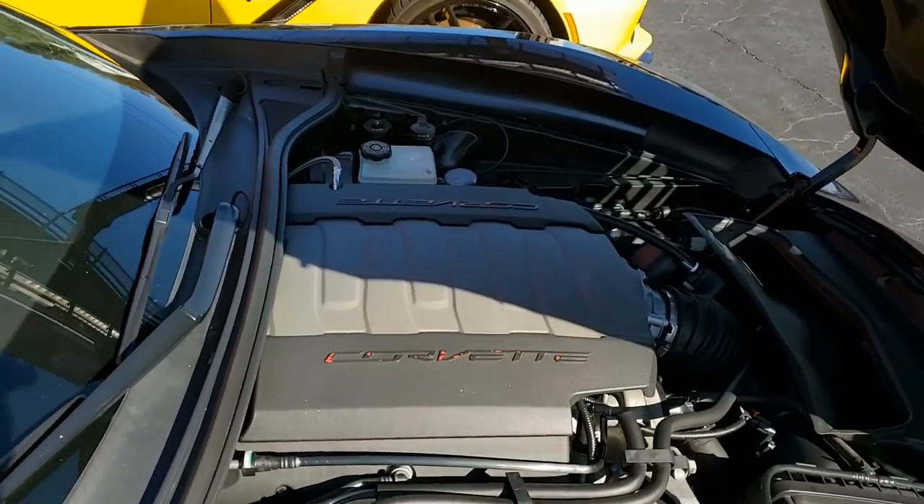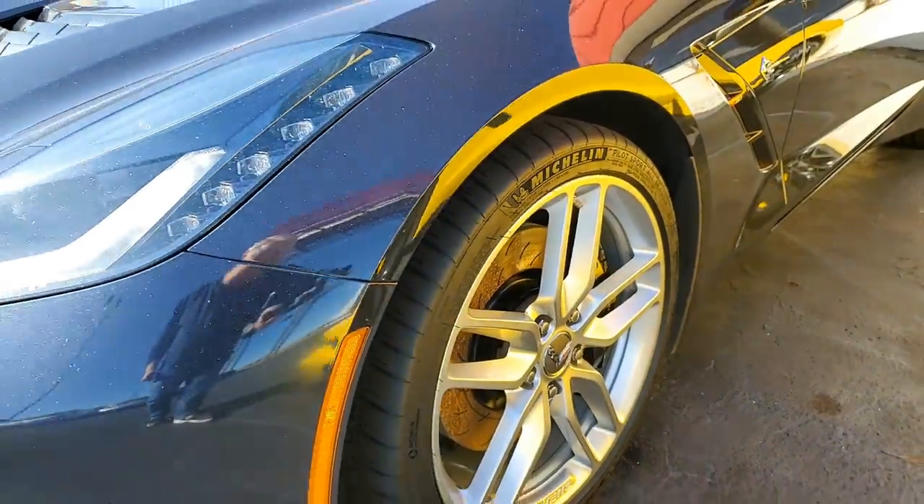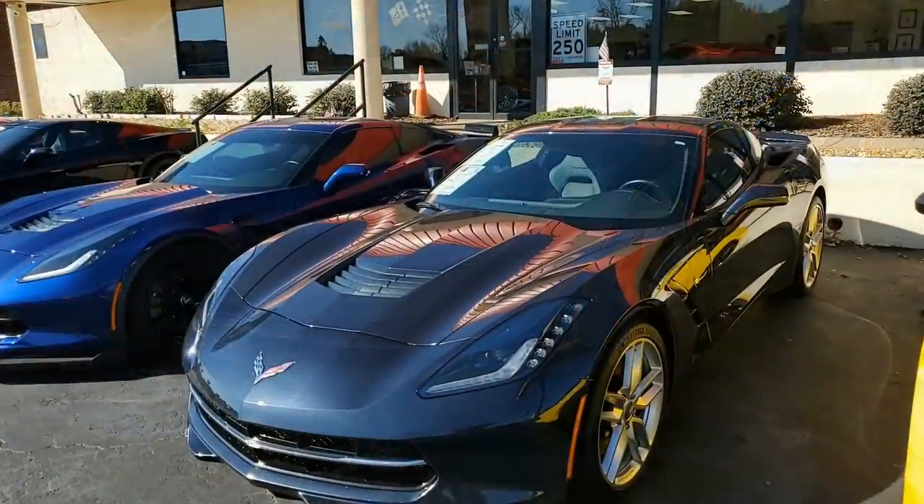Let's take a look. You'll find a 460 horsepower LT1 engine with a 7-speed manual transmission. What fun this car is going to be to drive.